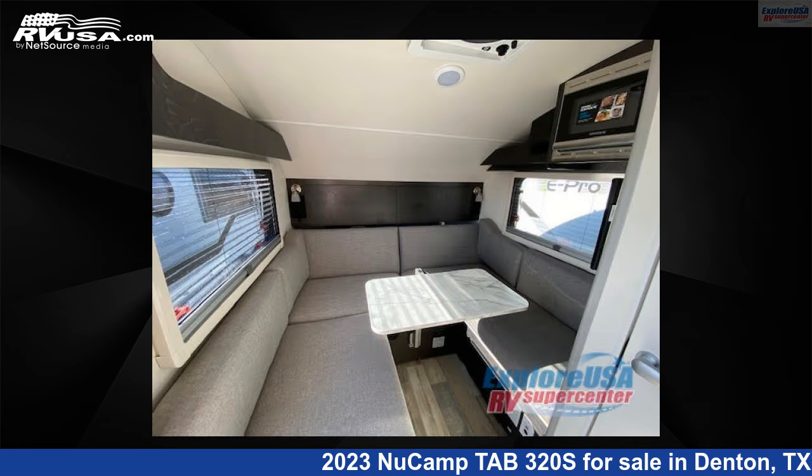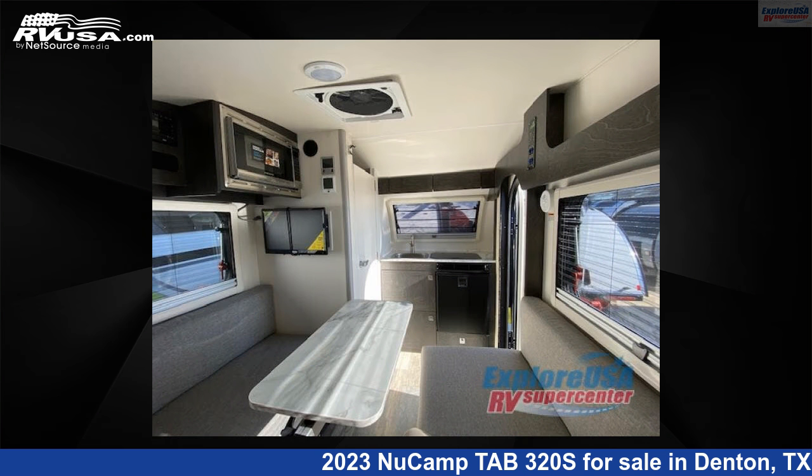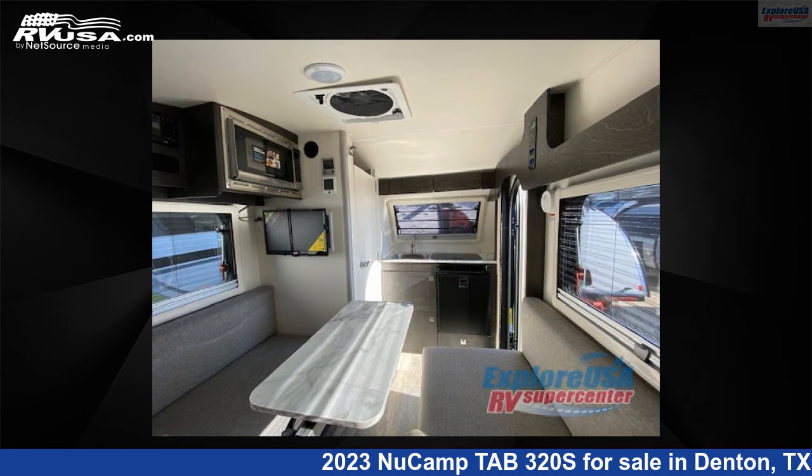This new NuCamp is 15 feet 0 inches in length and features sleeps 5. For more information and pricing on this unit, and to see all units available for sale by ExploreUSA RV Supercenter, Denton, TX, visit rvusa.com.